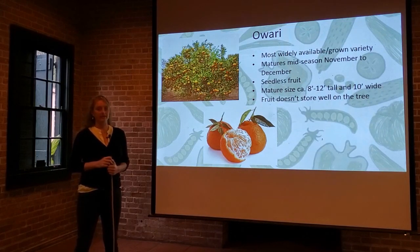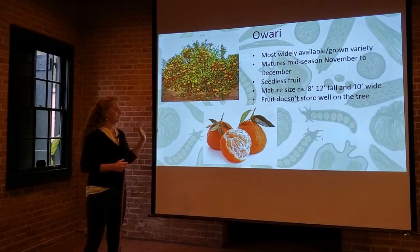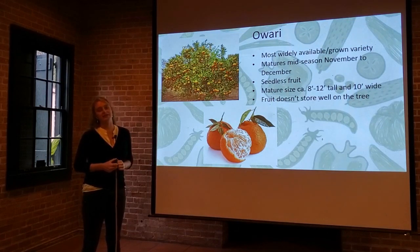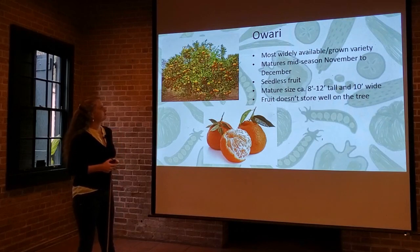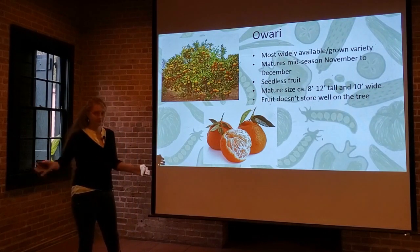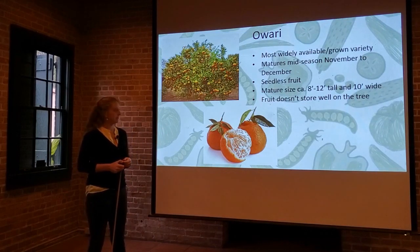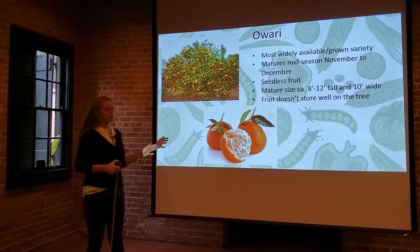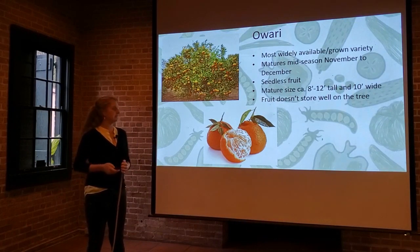Walking through the varieties, we'll start with Owari. Owari is by far the most popular cultivar grown throughout the Gulf South region and one of our older cultivars. The original trees planted in the New Orleans area by the Jesuits were most likely Owari — a variety documented in our area for over 300 years. They mature mid-season, November through December. It's a seedless fruit, and the mature tree is about 8 to 12 feet tall with a 10-foot wide spread. One downside is that the fruit doesn't store very well on the tree, so when they're ready, pick them and share with friends and neighbors. Left too long, they tend to get mealy and fruit quality decreases.